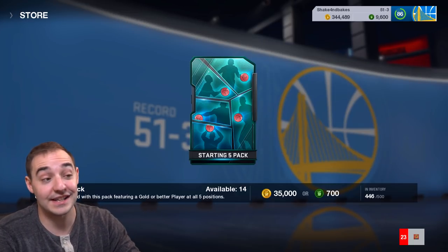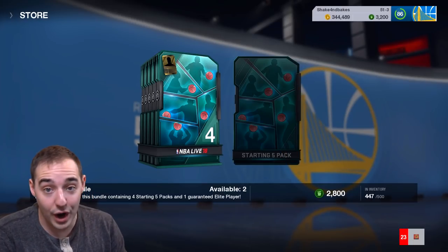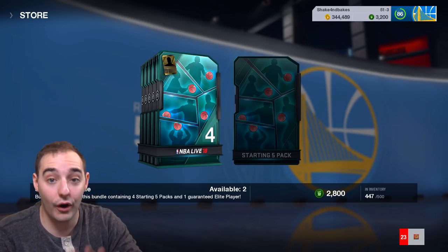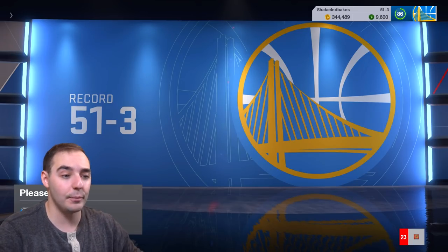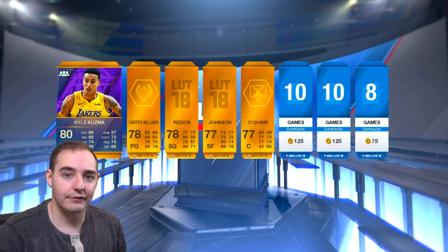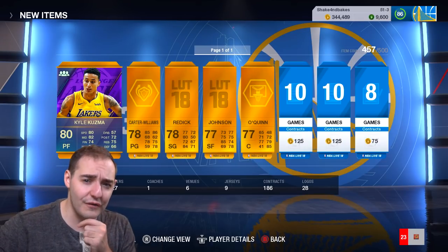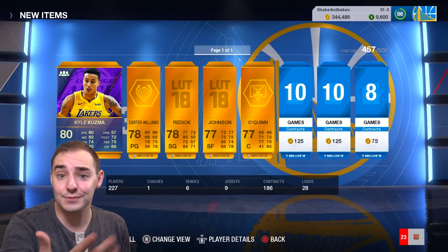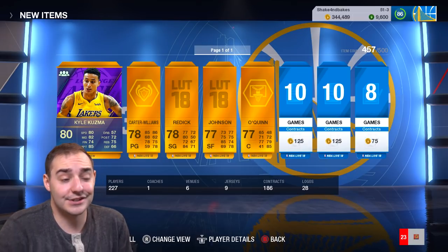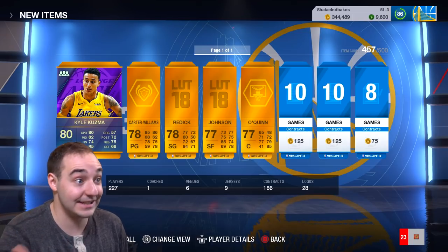They got new packs out today that I would say are aimed towards new players, or even players who are still around but maybe just haven't been diving too deep into it. I can't actually show you that in the store because I already bought the bundles, but you guys can see starting five packs are out. Upgrade your squad with a gold or better at all five positions, five players in the pack total.